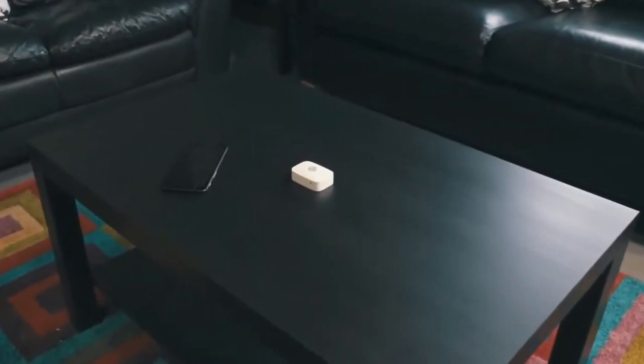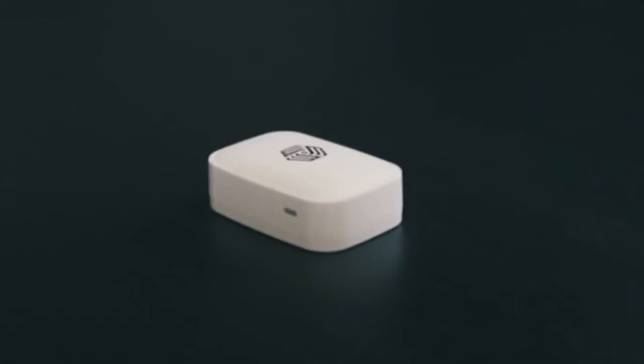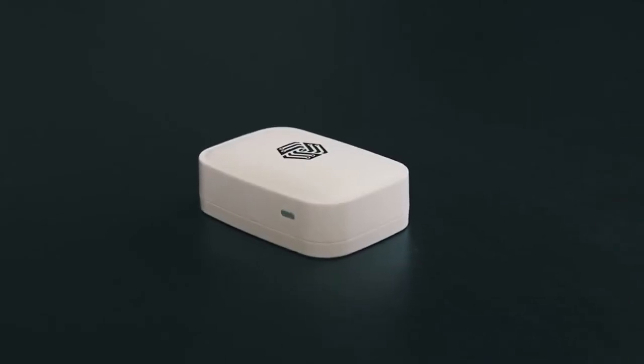We'd like to introduce you to the newly updated Invisbox, a total online privacy and security solution for your home without compromise. We're all spending more time online these days and our homes are becoming more and more connected. This can bring vulnerability to our privacy and security.